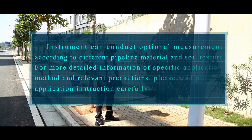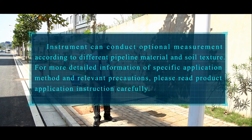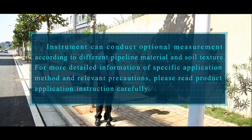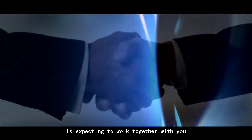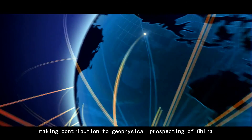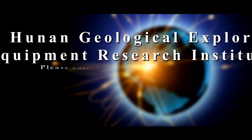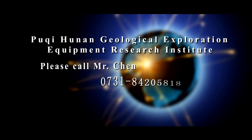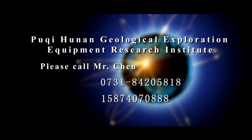The instrument can conduct optional measurement according to different pipeline material and soil texture. For more detailed information on application method and relevant precautions, please read the product application instruction carefully. Ho Chi Honan Geological Exploration Equipment Research Institute is excited to work together with you to attain shared achievements and make contributions to geophysical prospecting in China. For more information, please call Mr. Chen at 0731-8420-5818 or 158-740-70888.